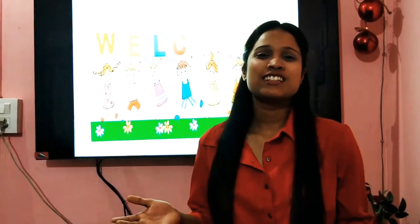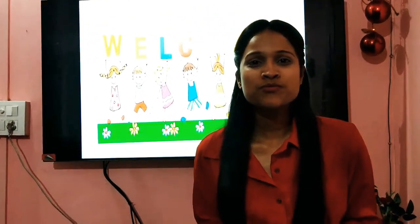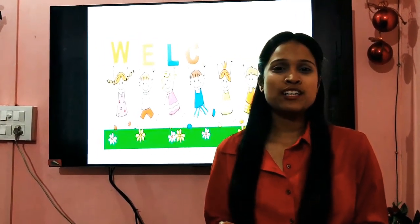Welcome, dear children! How are you doing? Are you enjoying your stay at home? Are you troubling your parents? Well, I hope you are not troubling them.